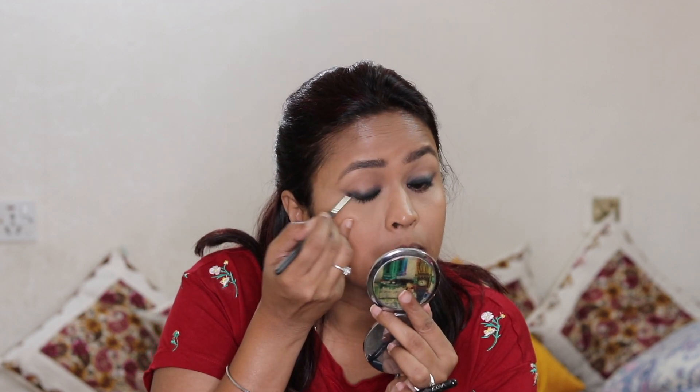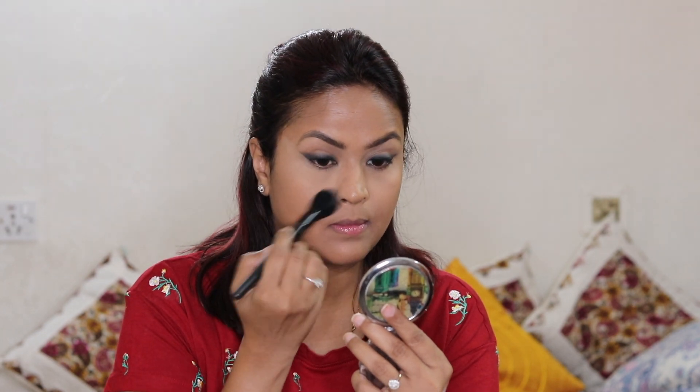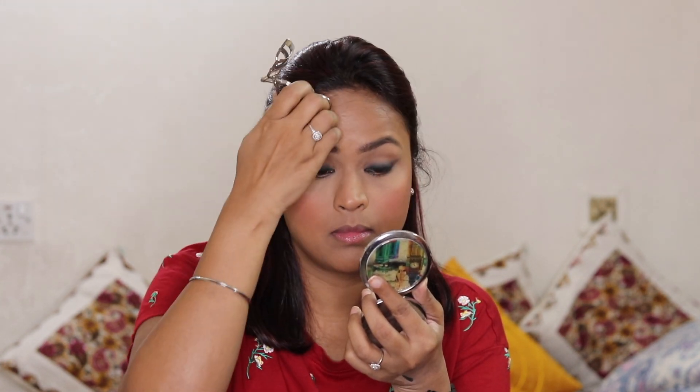I've just cleaned the edges using concealer. Next I'm setting the makeup with a loose powder so that it doesn't slide off during the day, because it's going to be very sweaty and hot. On my cheeks I'm applying a light plum-toned matte blush, then curling my eyelashes quickly before applying generous coats of mascara — because of course I'm not going to wear false lashes during the day.